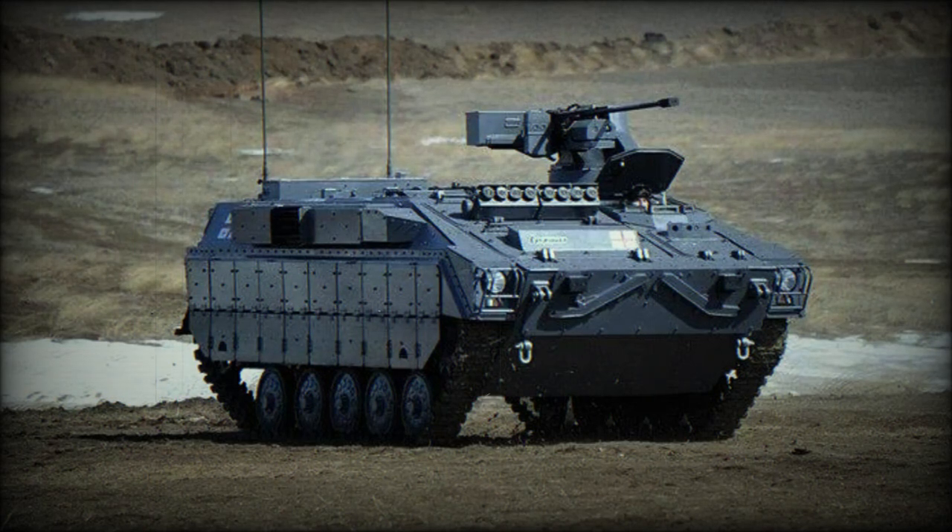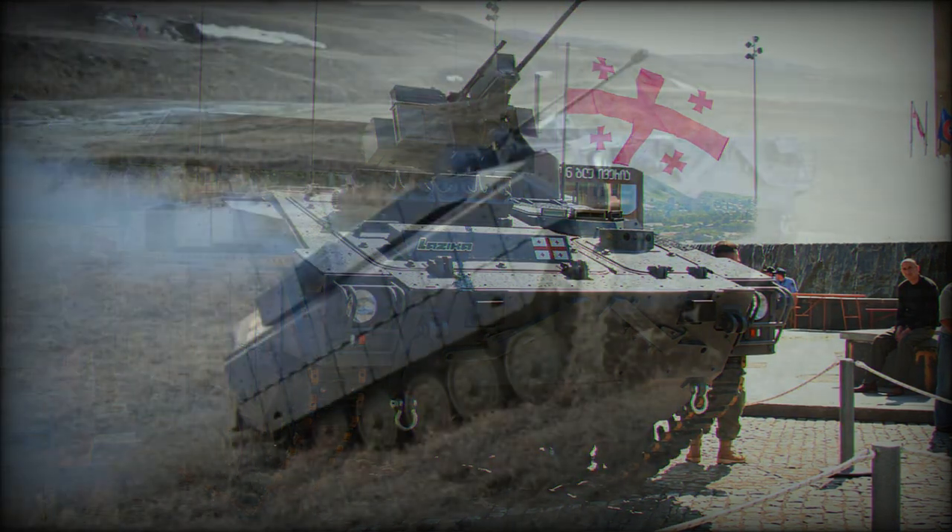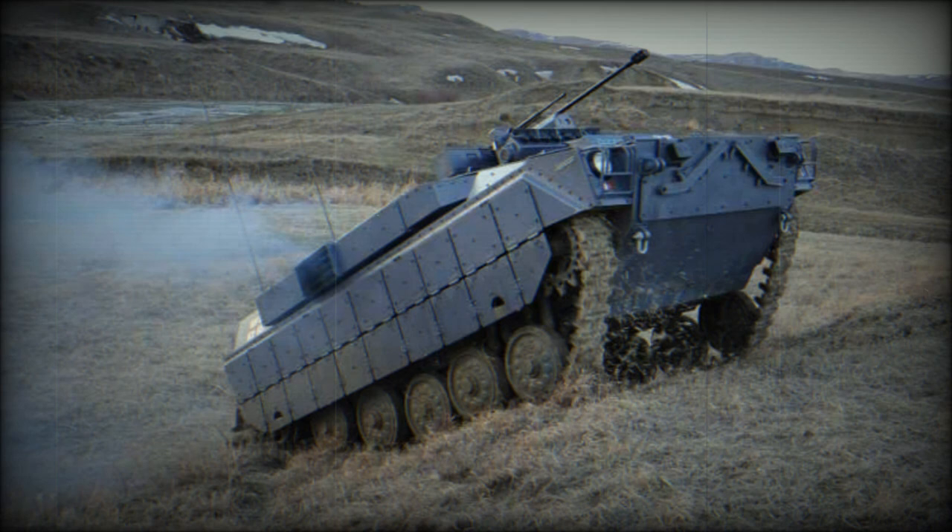The Lazika is a new Georgian infantry fighting vehicle, revealed in 2012. It was developed both for the Georgian Army and possible export customers. It was the first indigenous infantry fighting vehicle, which followed the locally developed Didgori armored personnel carrier.